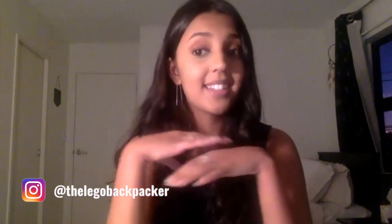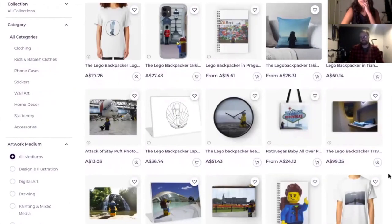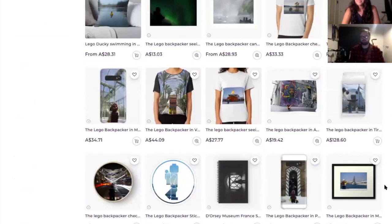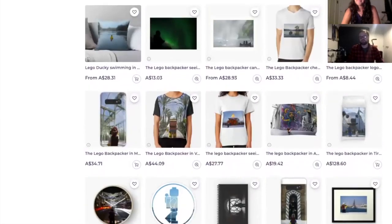We noticed that you sell merchandise as well. How did you monetize your personal brand? A few people asked how they could get a print at home. I did some research and found an online website called Redbubble, which lets me upload my content and apply it to any product — ring binders, T-shirts, posters, clocks, the whole nine yards. It works really well, especially while you're traveling and don't have facilities to do it yourself. They take a commission and I get a small profit. They host the website and I just make sure I have links to it on Instagram and Facebook.